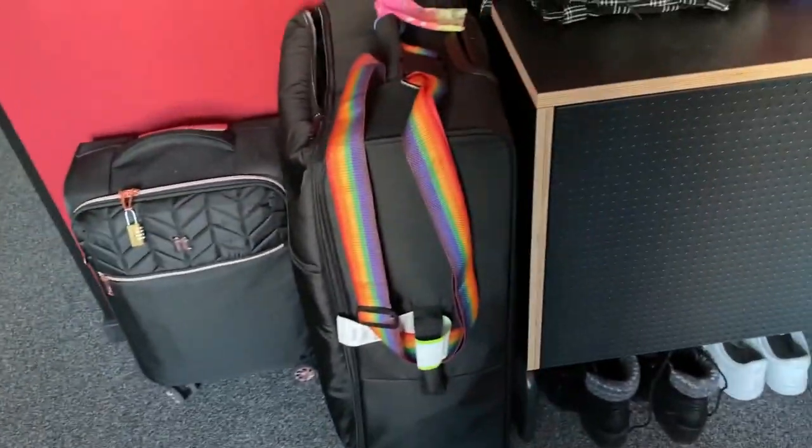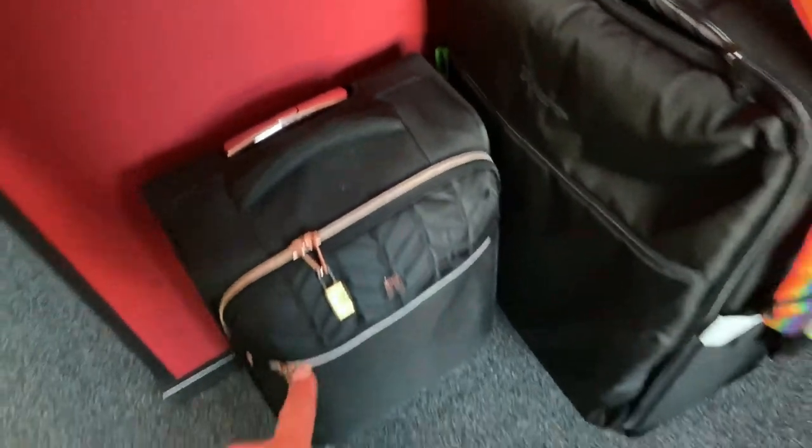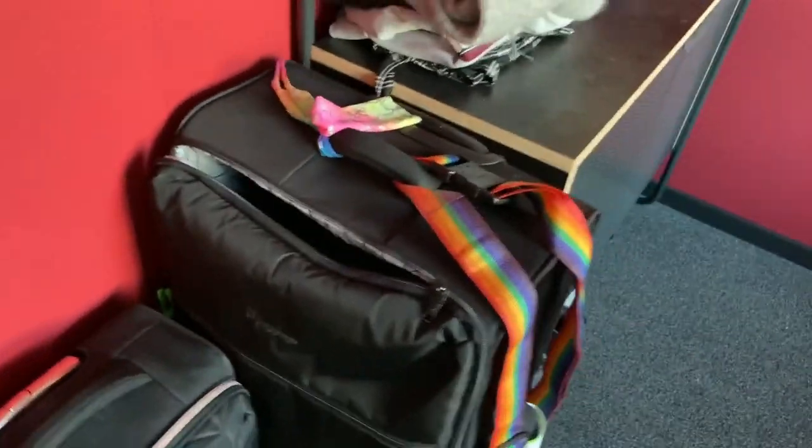I've got my shoes and sandals — I might go and get more. I've just left my suitcases over here because it was easier. I have my carry-on which doesn't have anything in it, and then my big one which I just keep my bras, underwear, and socks in.